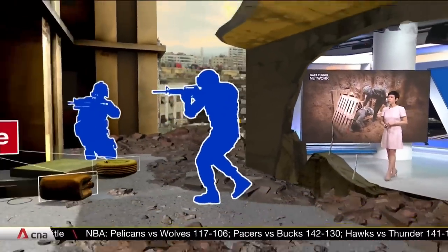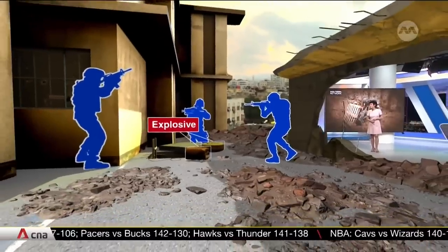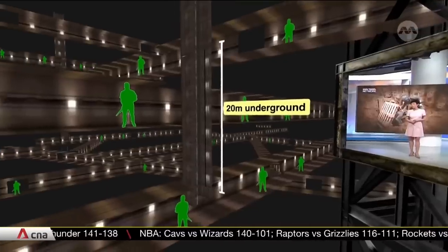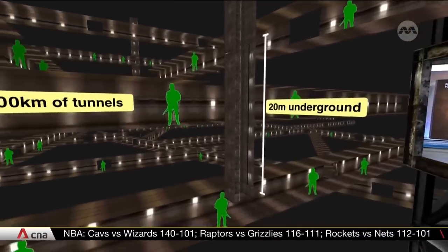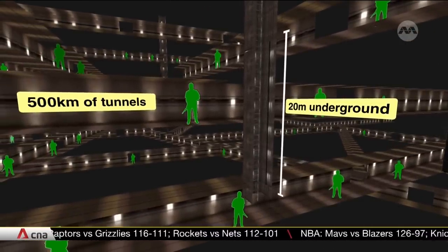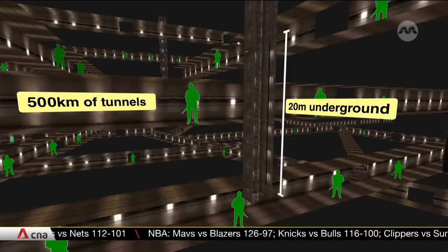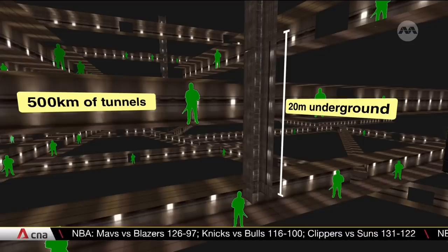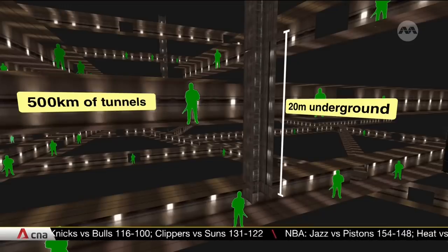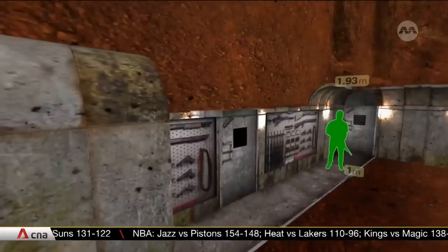Fortified with military-grade technology and booby traps, the IDF is reluctant to send its soldiers to investigate the labyrinth. It's a network running 20 meters underground that snakes 500 kilometers in total length. Hamas and other groups began digging in the mid-1990s using electric or pneumatic jackhammers. In 2007, these passageways allowed people and goods to cross into Gaza during the Israeli-Egypt blockade. Many tunnels are cramped but built for human purposes.